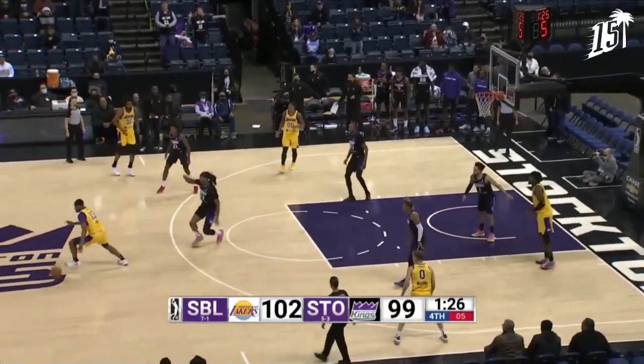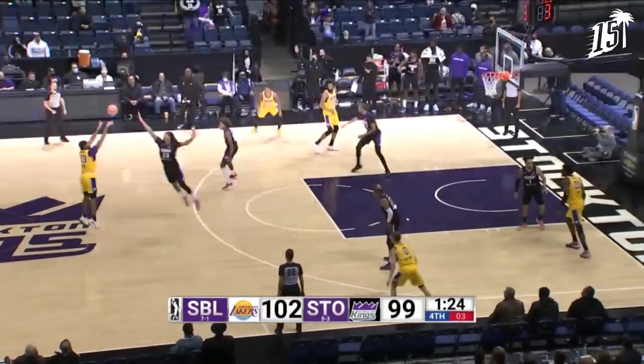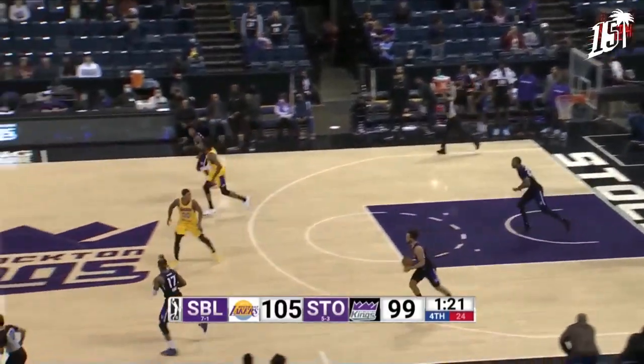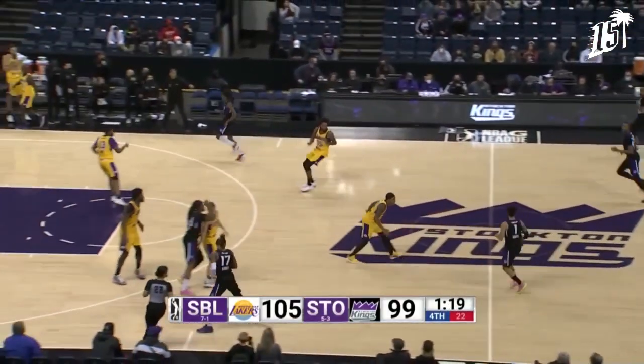Swings it. Five on the shot clock — Jones mishandles. Three on the shot clock, he's got a launch. He does it, banks it in. Mason Jones with a big shot.